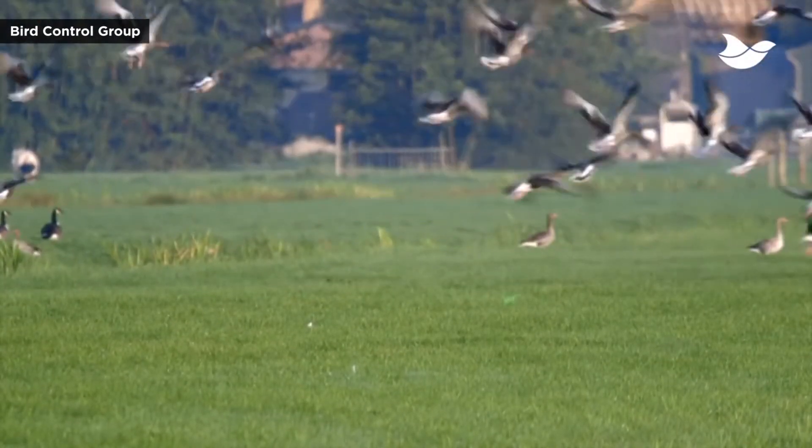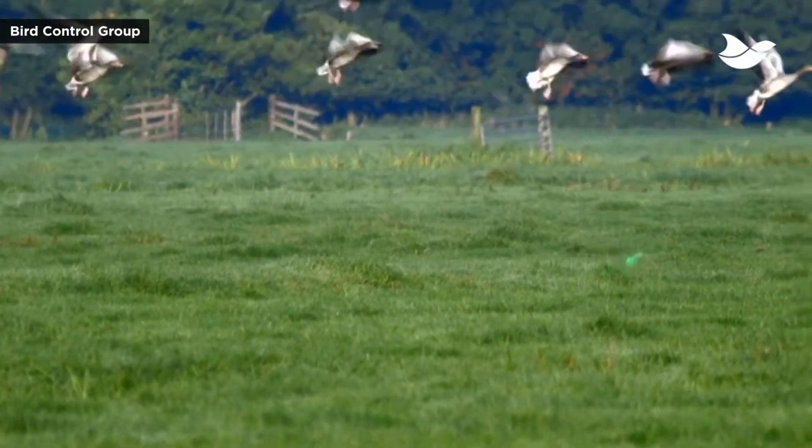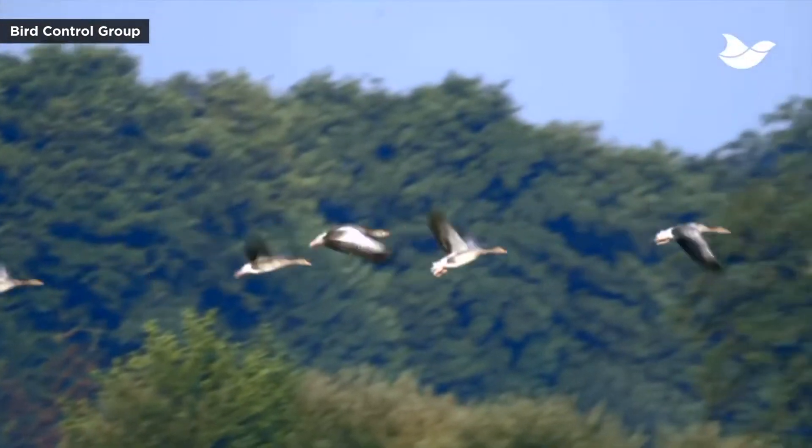According to the system's manufacturer, Bird Control Group, it can reduce bird damage by more than 70% without causing any harm to the birds or the environment.